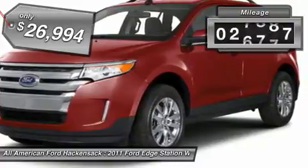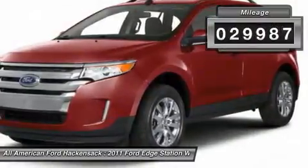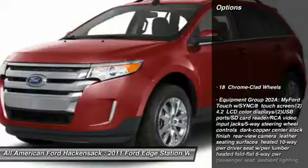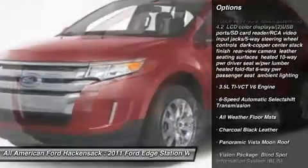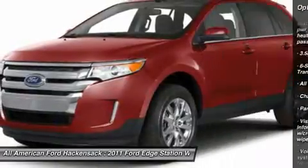This vehicle has less than 30,000 miles. Here are some of this vehicle's great options: steering wheel audio controls, all-wheel drive, power steering, adjustable steering wheel, cruise control.